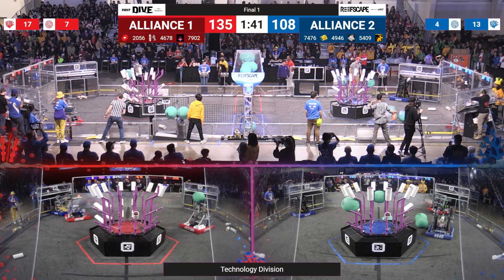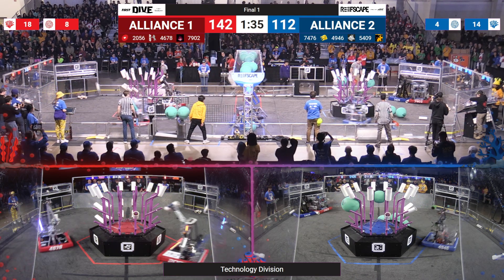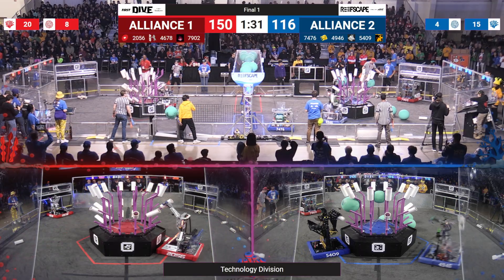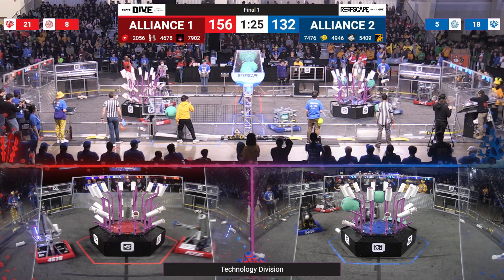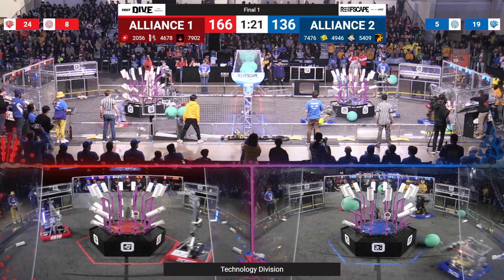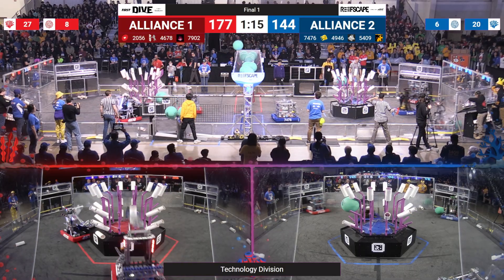And two for the blue on that other side. Red alliance 135, blue alliance 108. That's approximately 1 minute 40 seconds left. Corals popping out over here from the coral stations. 46, 78 adding to their total. Another algae went up and that's four on four on each of the sides. And another algae goes up on the blue portion, 2056.